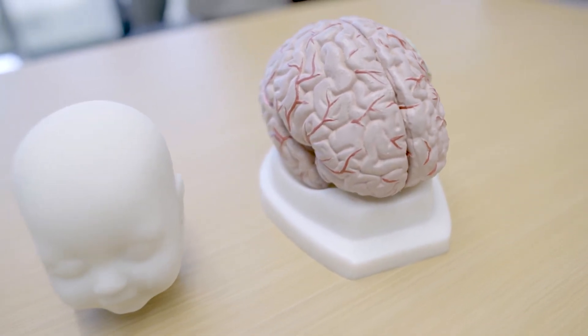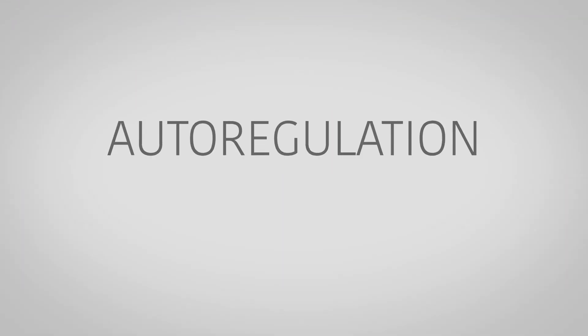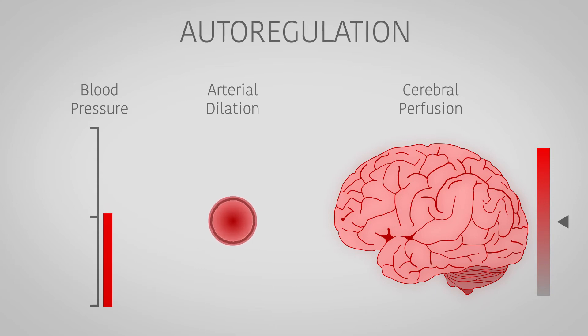We are particularly interested in monitoring a mechanism in the brain called autoregulation. This mechanism essentially says that whenever your blood pressure spikes or drops, perfusion to the brain is still maintained. However, this mechanism of actively dilating and constricting the arteries to maintain blood flow is impaired in many different diseases.